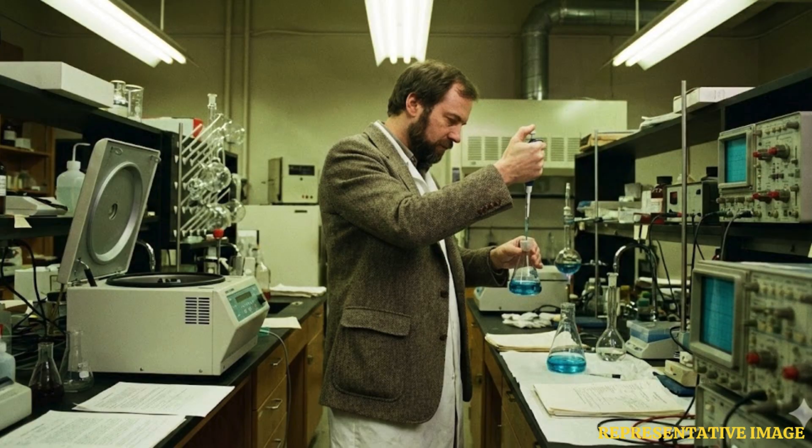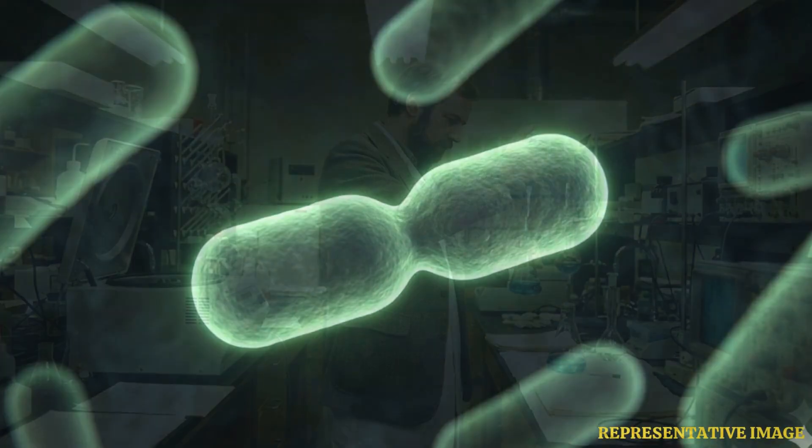The long-term evolution experiment, or LTEE, involves Escherichia coli, or E. coli, tracking genetic changes in 12 colonies of the same strain of non-pathogenic bacteria.